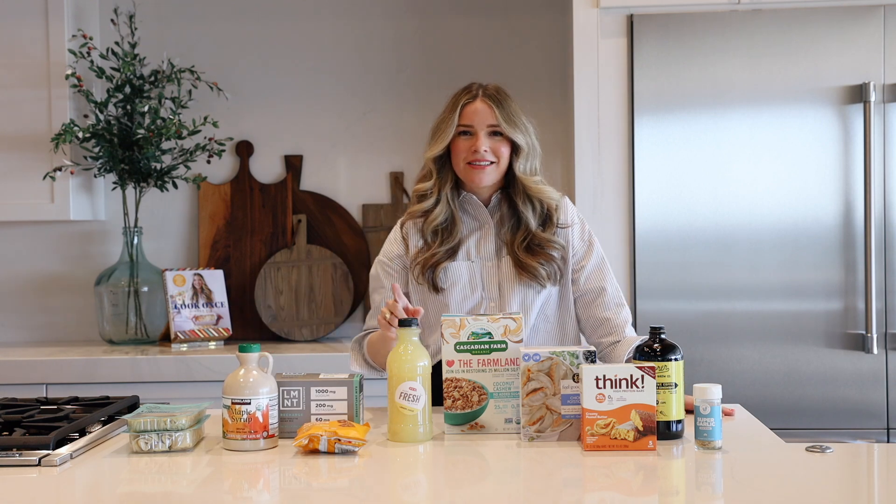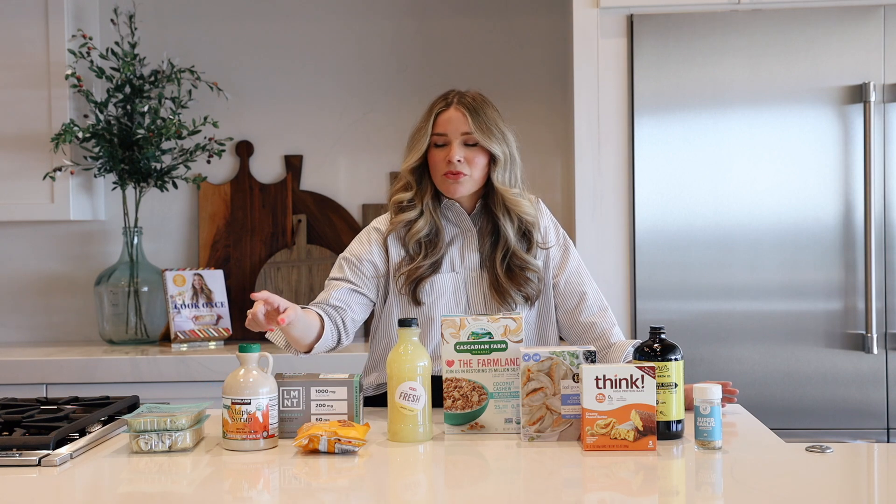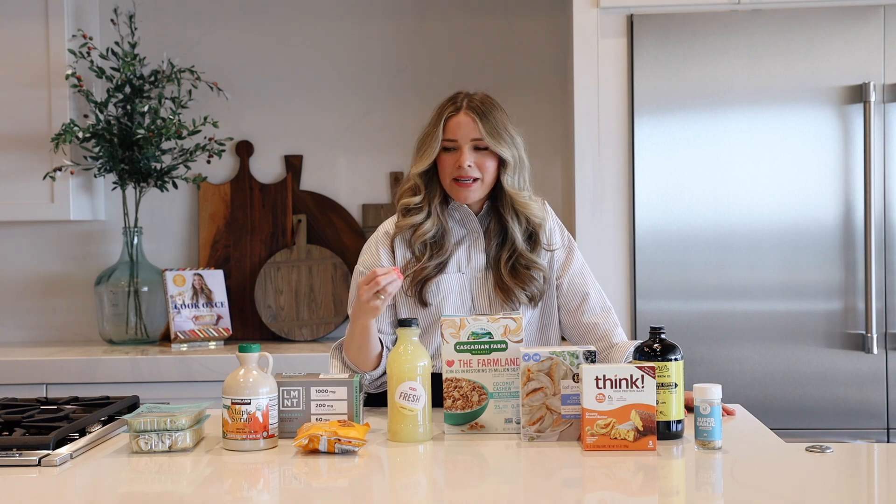We go through maple syrup the most in our house — not for pancakes. We do have pancakes about once a week, but we put it in our coffee every morning. It's my favorite coffee sweetener. And because it's real maple syrup, it won't make your coffee taste like pancakes. It just sweetens it a little bit. I love that it's a natural sugar. A little goes a long way.